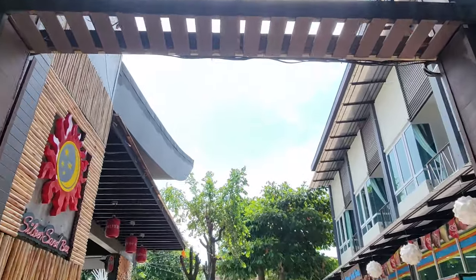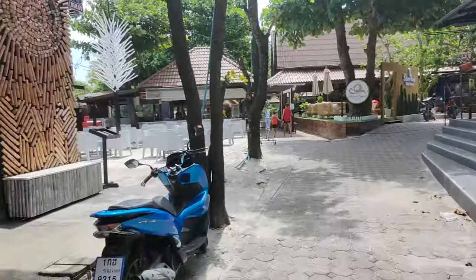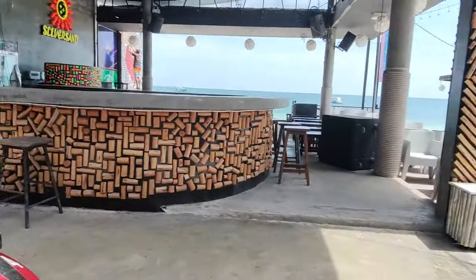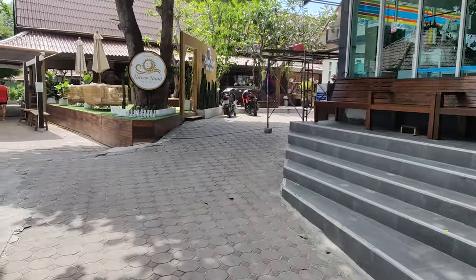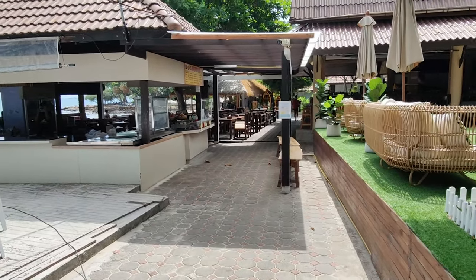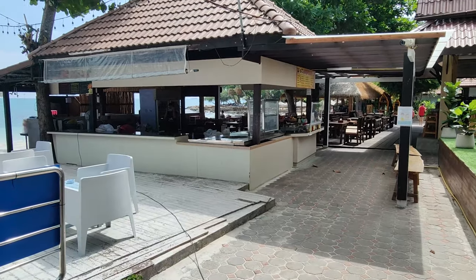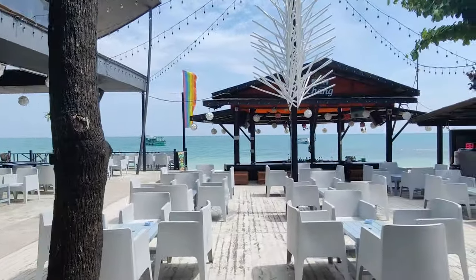Right here we're at the Silver Sand Resort. They have their little shop and their bar. This is a place I'd like to check out more if I had more time — only 24 hours, you know. But if you go straight down, there's another resort and a little lookout area. These waters are such a nice color. Koh Samet gives me Hawaii vibes.